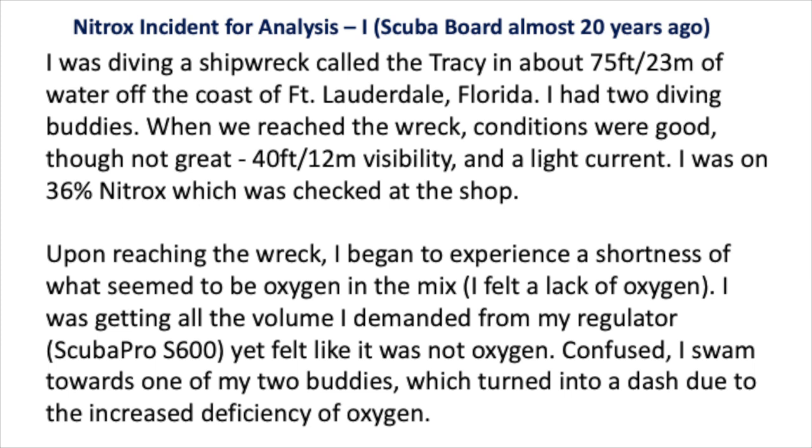I was on 36% nitrox, which was checked at the shop. Upon reaching the wreck, I began to experience a shortness of what seemed to be oxygen in the mix. I felt a lack of oxygen. I was getting all the volume I demanded from my regulator — a Scuba Pro S600 — yet felt like it was not oxygen.